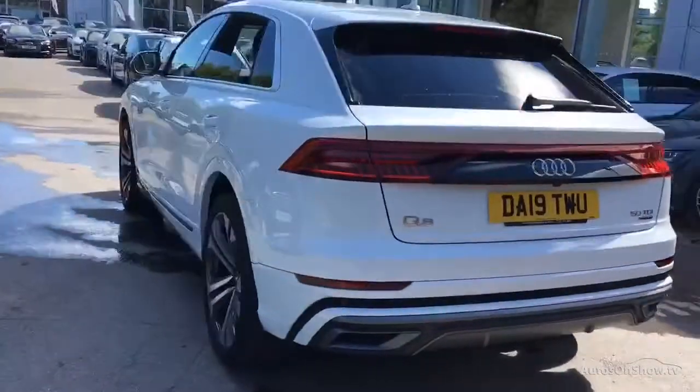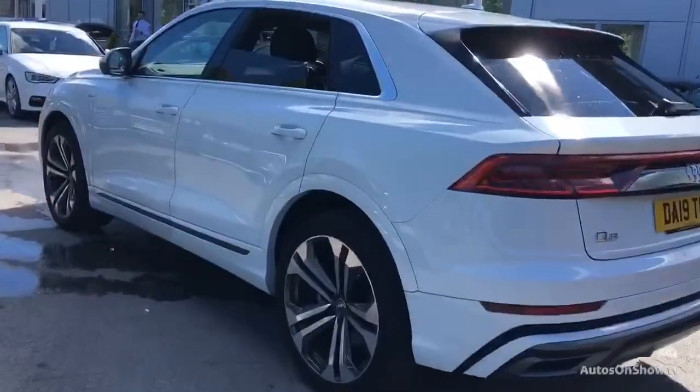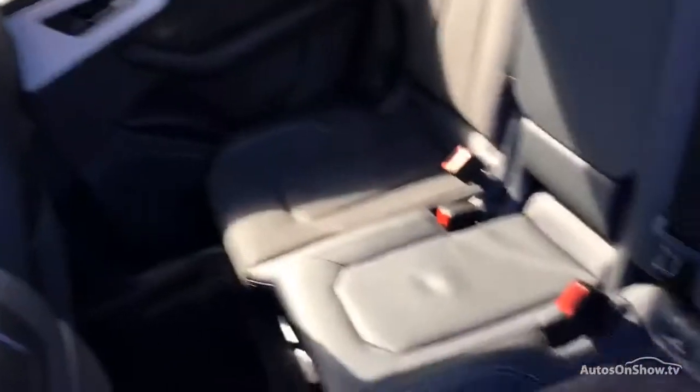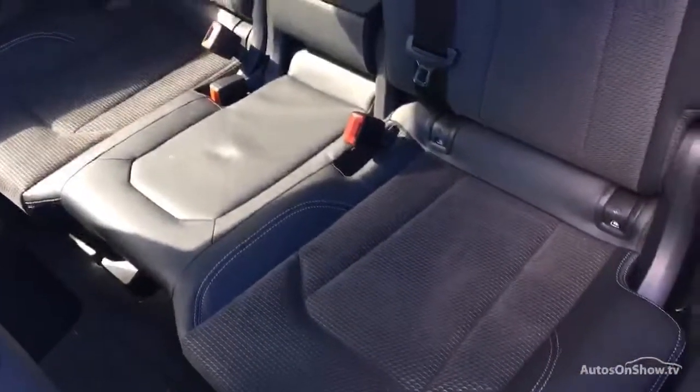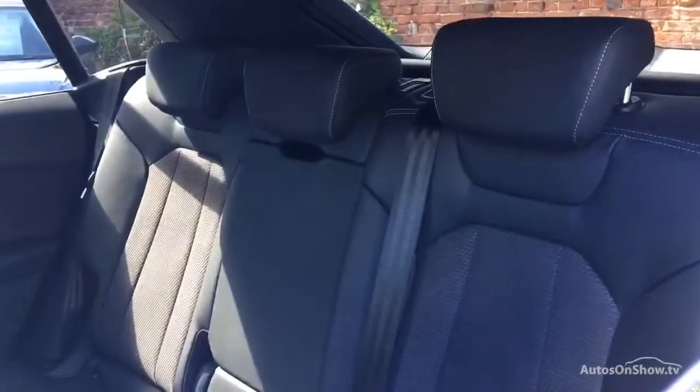We conduct a thorough road test, and any dents, bumps, or scuffs are removed by technicians using state-of-the-art technology. A 12-month warranty including roadside assistance is also provided.